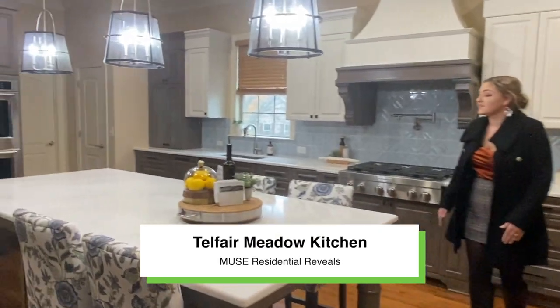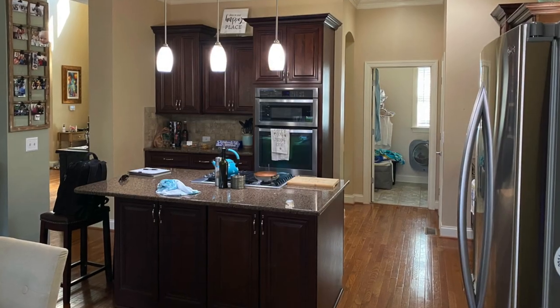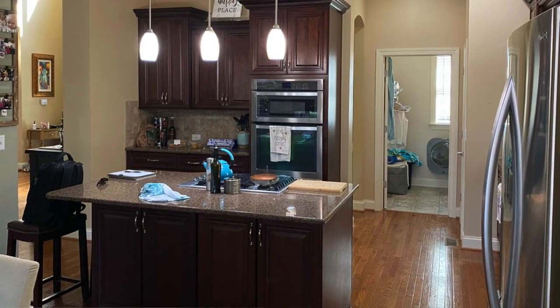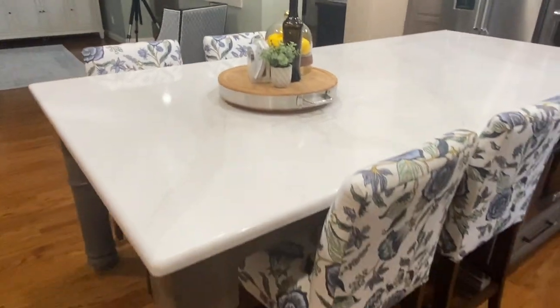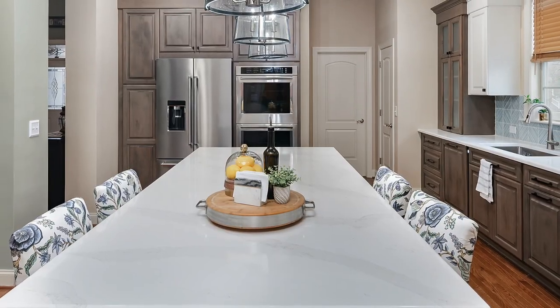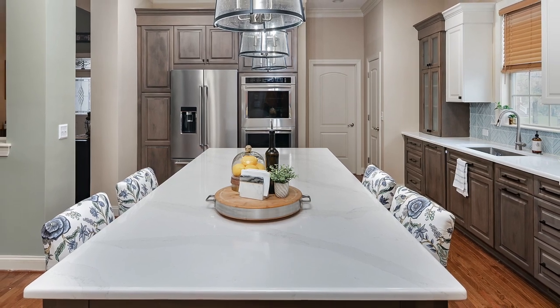So originally the client had one small island — about a third the size of this island — and the cooktop was on it. They had a big dining room table that really made the space feel busy. So we opened up the island and that created the dining seating for the kitchen.